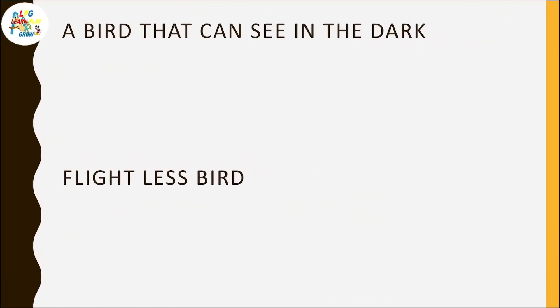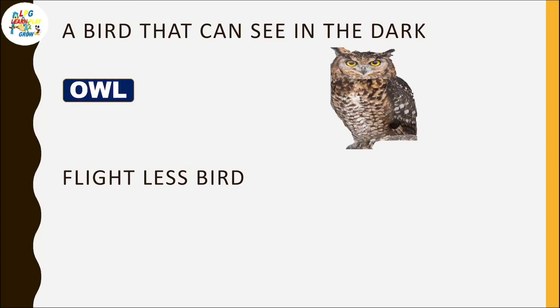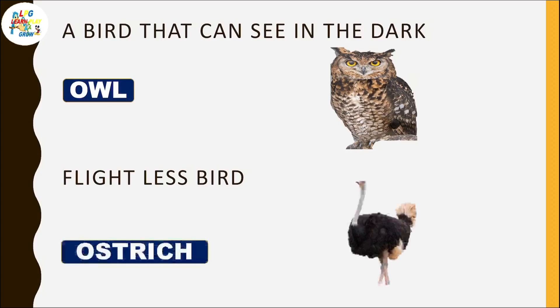A bird that can see in the dark? Owl. Flightless bird? Ostrich.